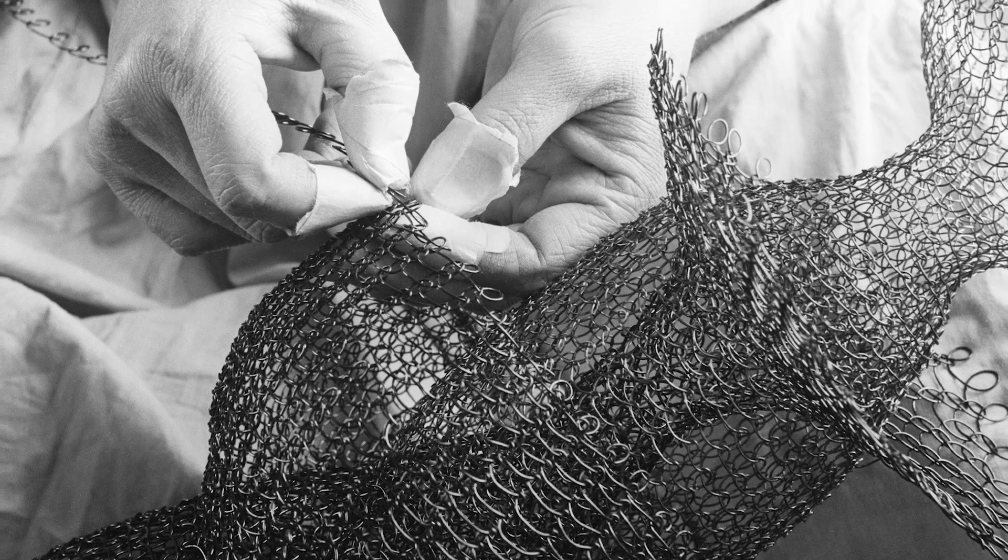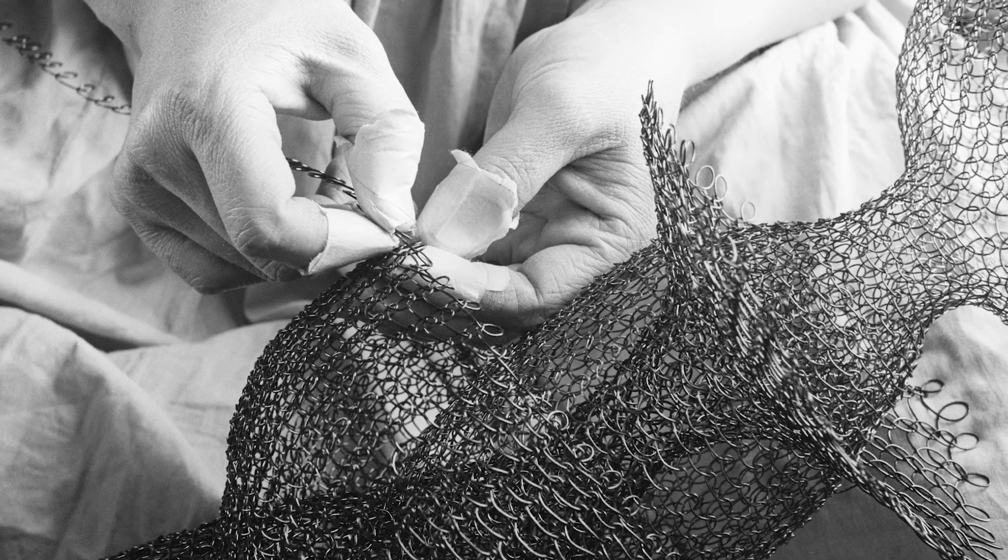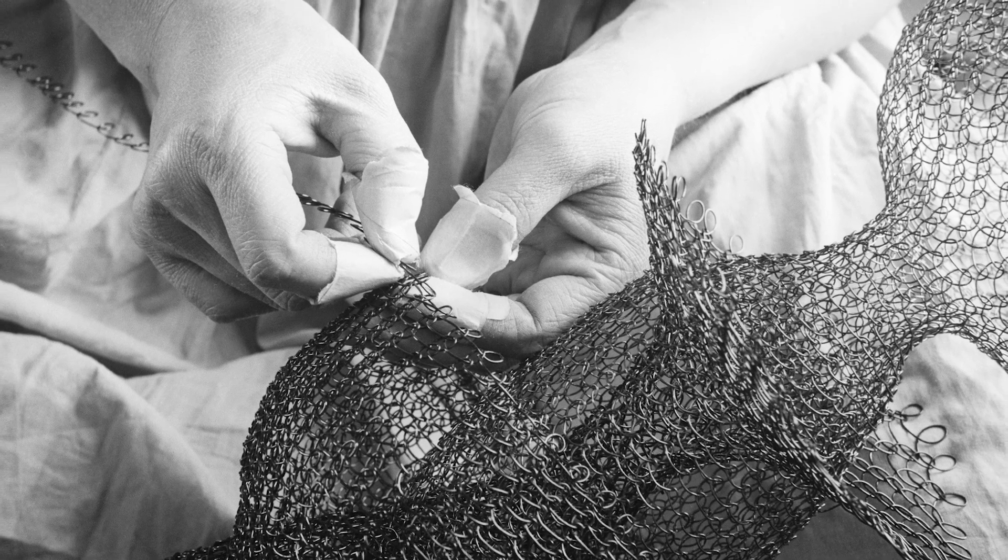In 1947, on a trip to Mexico, she was absolutely entranced by egg baskets and had a local craftsperson show her the technique of making these wire egg baskets, and that became her signature material — the generator of her forms going forward.